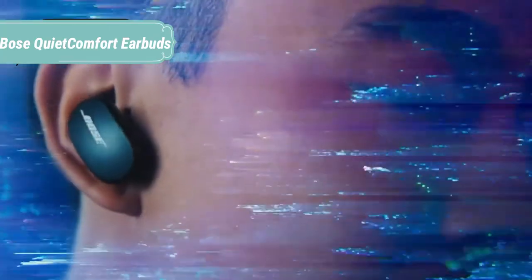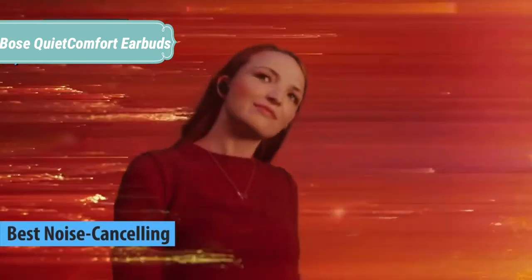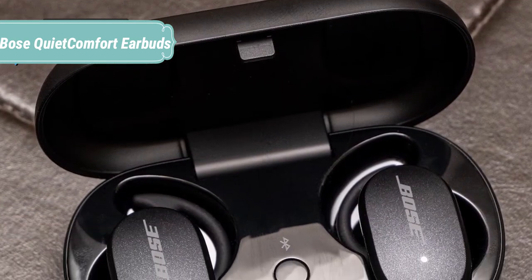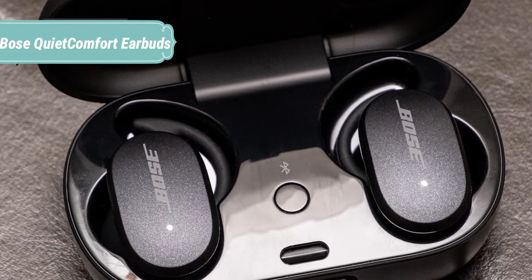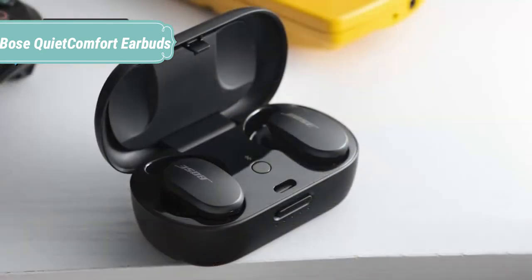At number 3 we have the Bose QuietComfort Earbuds. Better sound begins with better silence. These sleek new wireless earbuds are designed with breakthrough acoustic innovations and the world's most effective noise cancelling. Together, they produce crisp, clear audio and rich, deep bass over a bed of virtual silence, so you can hear details that typically get lost — like the singer breathing between words or the clicking of fingers from deep in the audience.